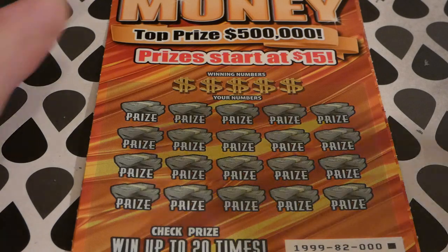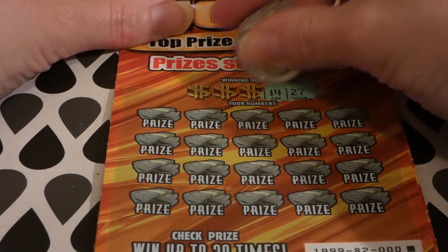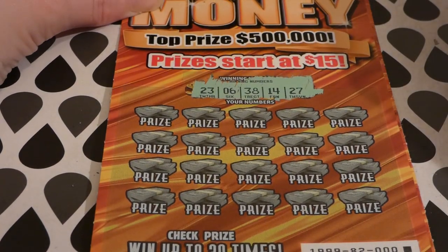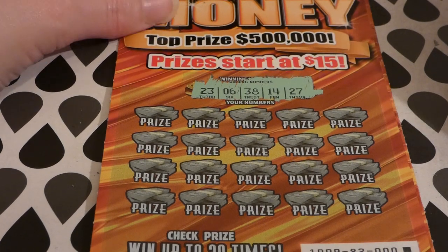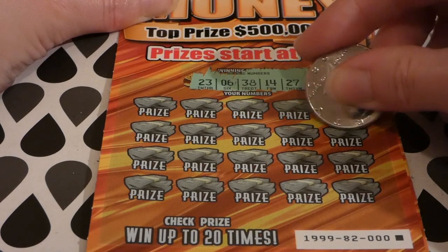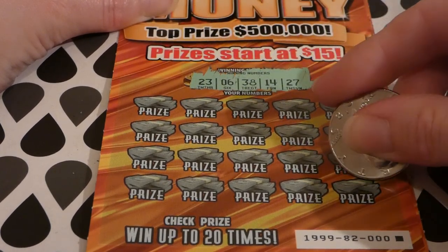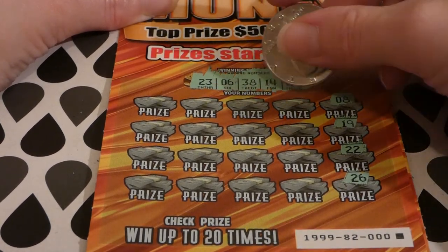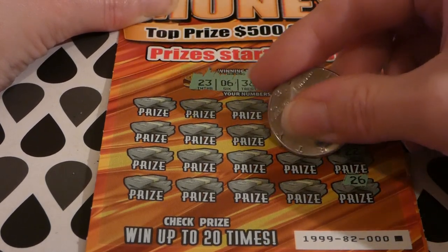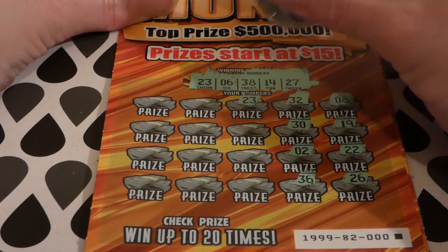Let me zoom in a little bit. We're looking for 23, 6, 38, 14, and 27. There's an 8, 19, 22 — we have 23! Then 23, 26 — we have 27! So we have some matches here. 32, 32, 36, 23 — we have a match on triple zero!